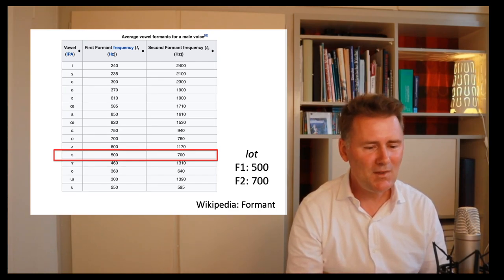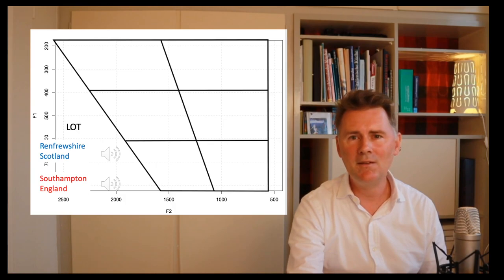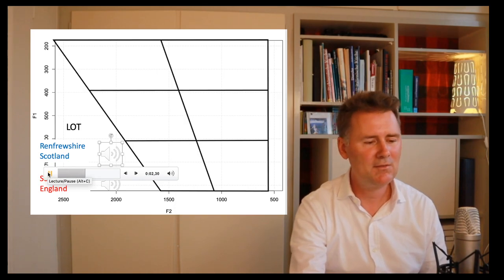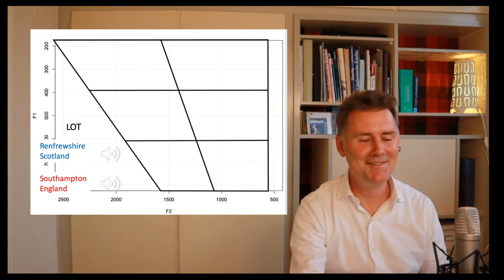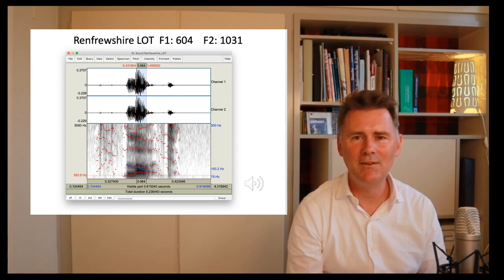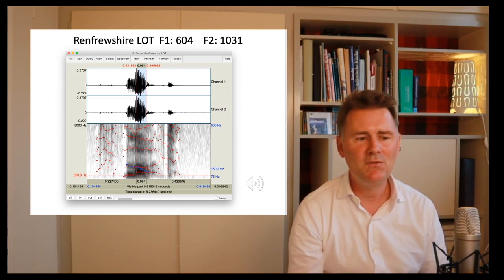Let's move on to another vowel — the LOT vowel. Our baseline from Wikipedia is F1 of 500 Hz and F2 of 700 Hz. Here is the speaker from Renfrewshire: 'Lot.' That sounds more or less normal. Here is the speaker from Southampton: 'Lot.' You can do this at home — load the files into Praat, find the vowel portion, check F1 and F2. For the Renfrewshire speaker, I get an F1 of 604 Hz and an F2 of 1,031 Hz.